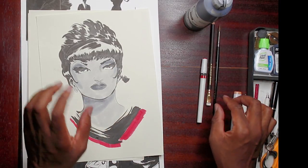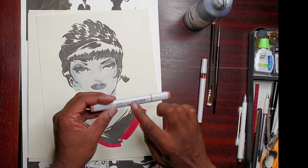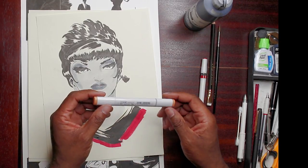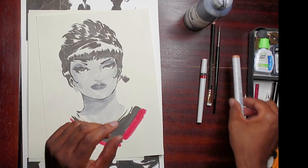I don't do a whole lot of work with color, but when I do, I use the Copic Sketch marker. These are the Japanese brand markers. They have a high reputation for quality, and they have earned that reputation. This is a very even flowing and very blendable marker.